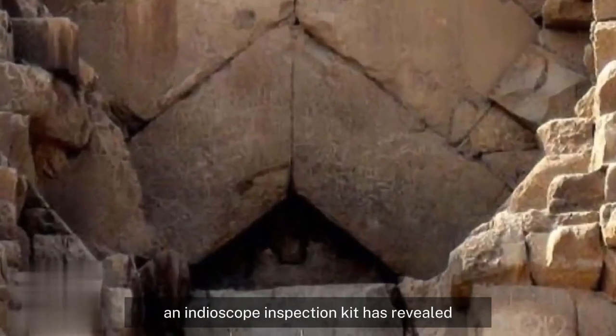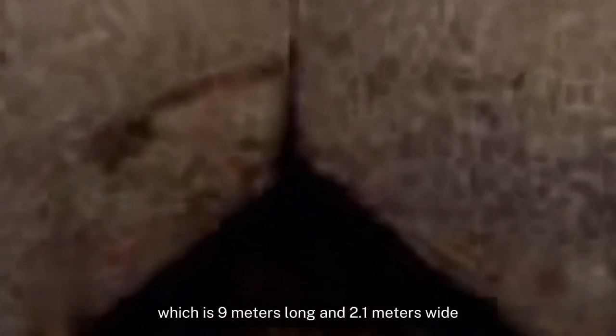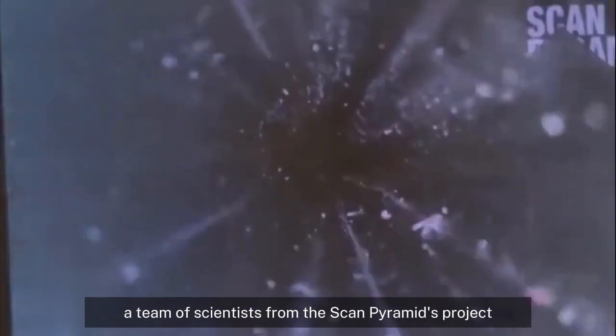An endoscope inspection kit has revealed the inside of the corridor, which is 9 meters long and 2.1 meters wide — never before known since the time of the pyramid builders.